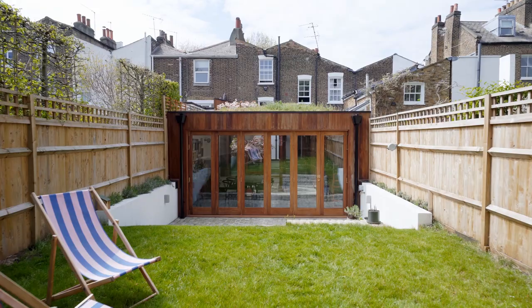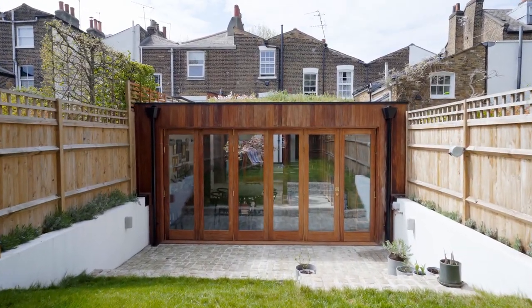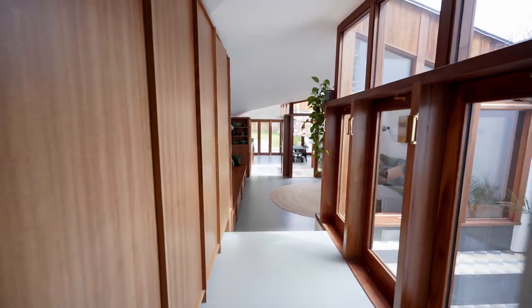Our aspirations for the house were to have a house that agreed with us, so that whatever we needed it to do fit around our life as we were living it. There wasn't a room that was fixed in stone, so we could move around the space and it would adapt to what we needed it to be at the time.